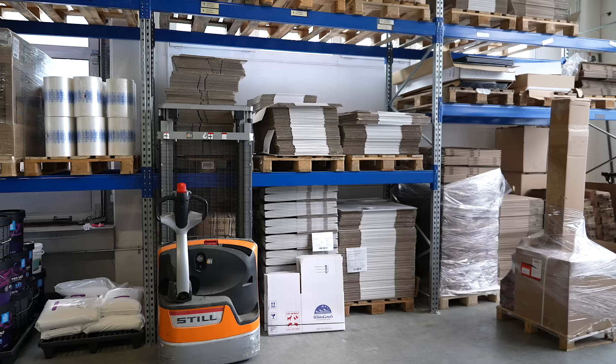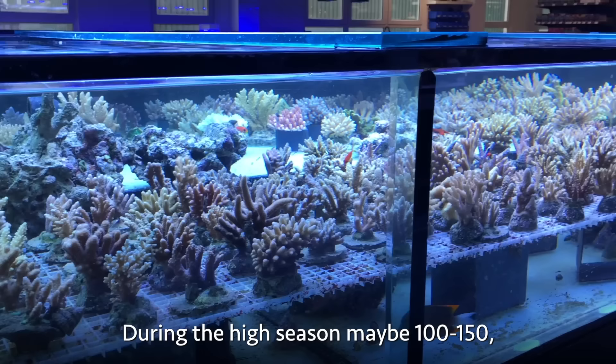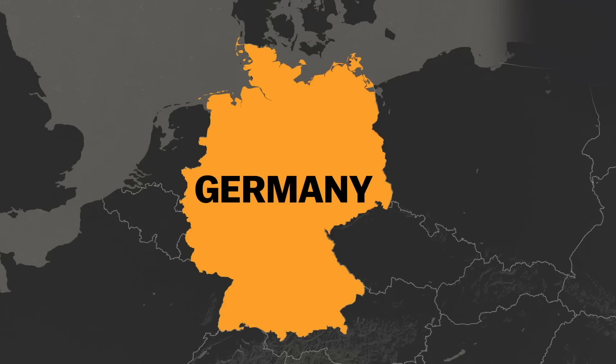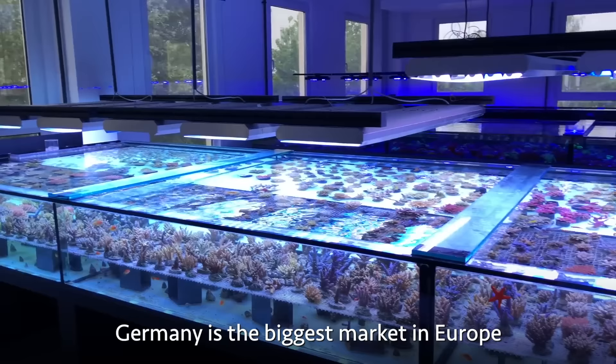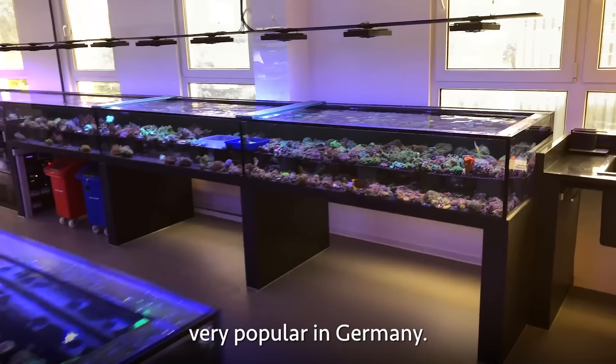During the high season they ship maybe 100, 150, up to 200 boxes of coral a day. They sell within the whole European Union, so the market is quite big. Germany is the biggest market in Europe and also the home market — the reef hobby is very popular there.